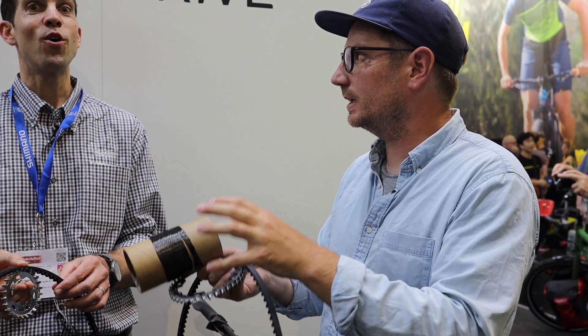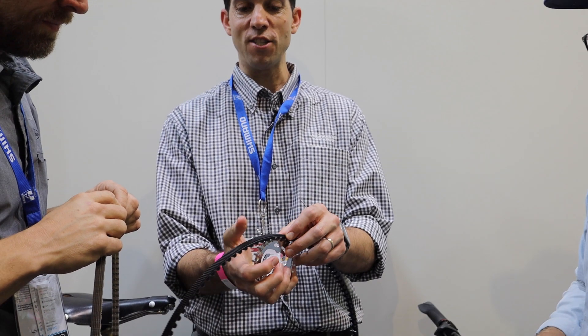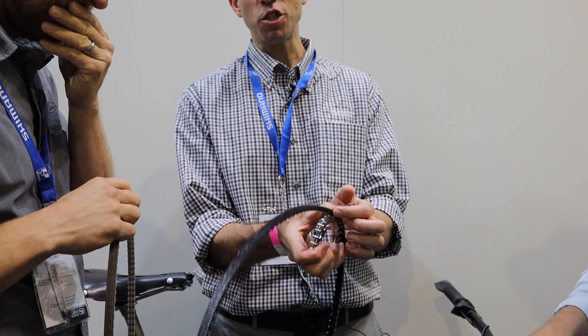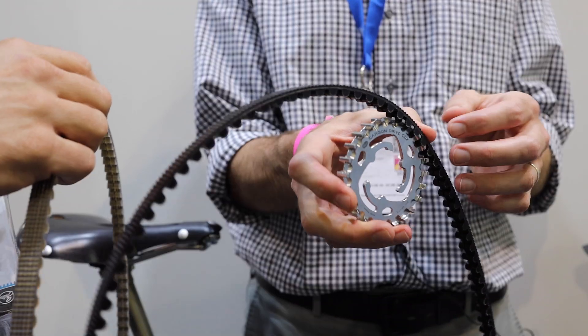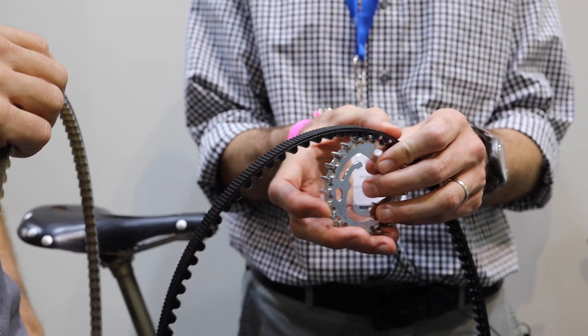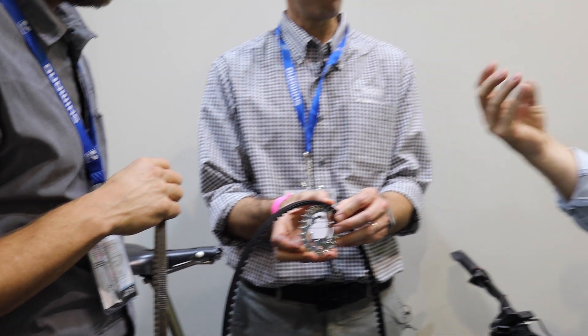The belt can handle a lot of force without stretching. The center track also helps dissipate dirt and debris — there are ports in the sprocket so as the belt passes over, it pushes any dirt right through. It's a patented technology, and Gates is the only user of center track.